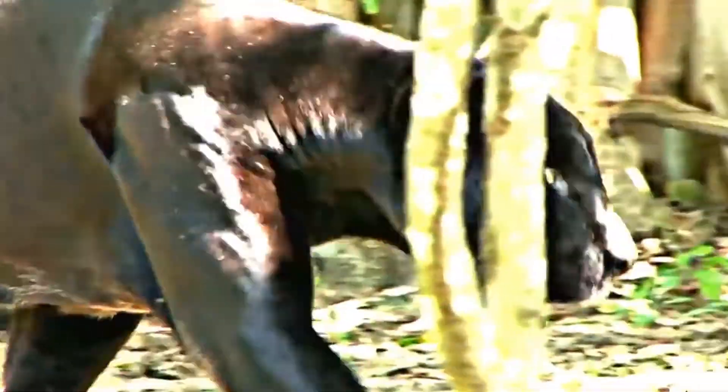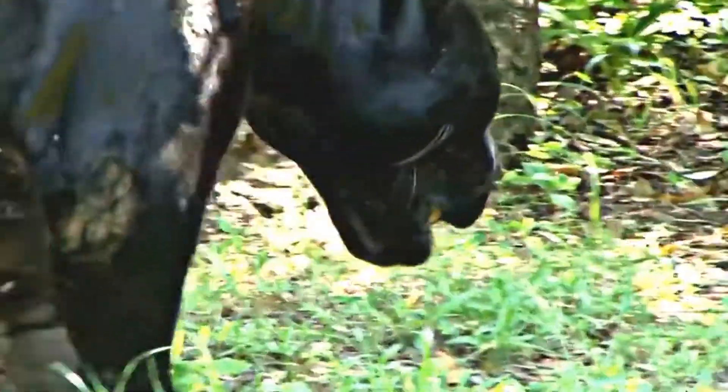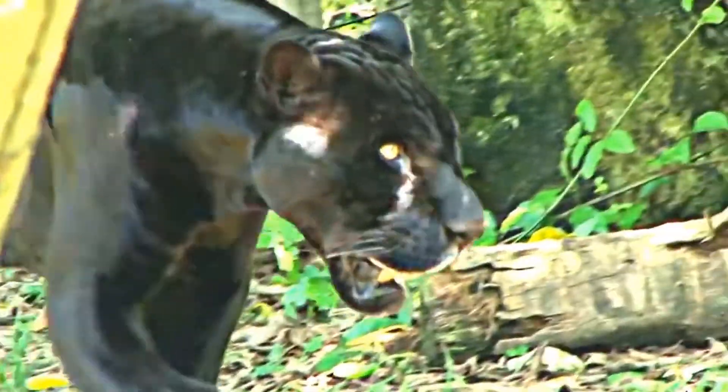These nocturnal hunters usually like to spend daylight hours resting in trees. Like many other big cats, the panther is considered an endangered animal mainly due to habitat loss in the form of deforestation.